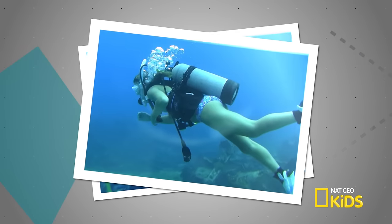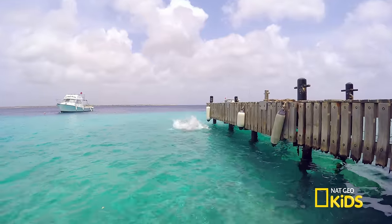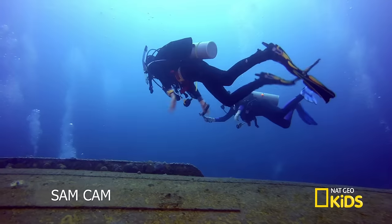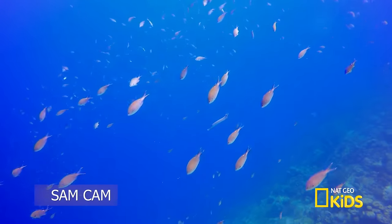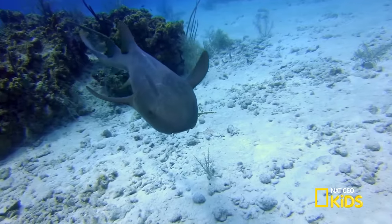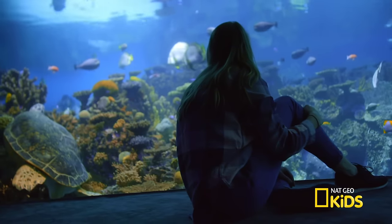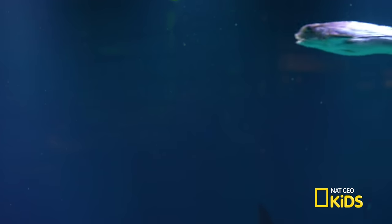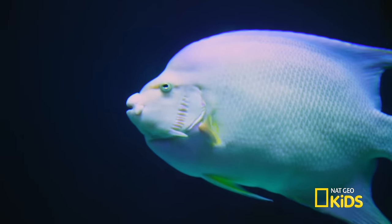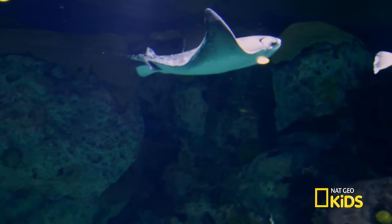I've been scuba diving since I was 15 years old, and every time I go it transports me to a different world — the calm turquoise waters, floating like an astronaut, treasure hunting for lost objects, and searching for unusual species. This time I'm at the National Aquarium looking for the flying gurnard that has fins like wings. I'll be diving with Holly Bourbon in the Atlantic coral reef tank — 13 feet deep, holding 335,000 gallons of water, with over 100 species found in the Atlantic Ocean.